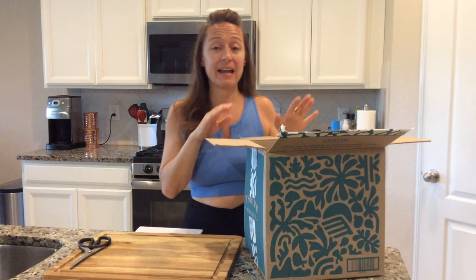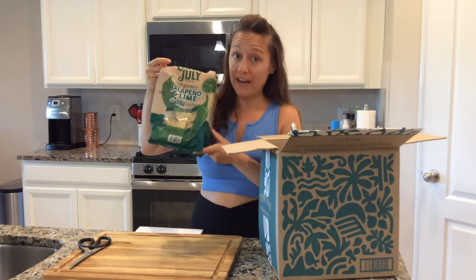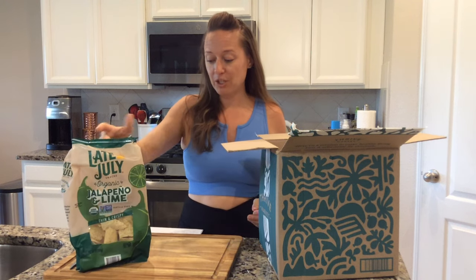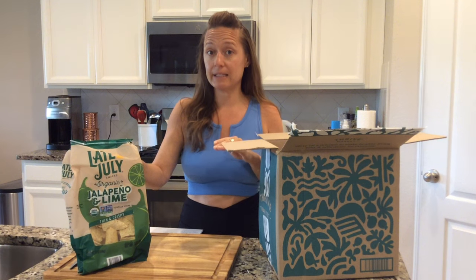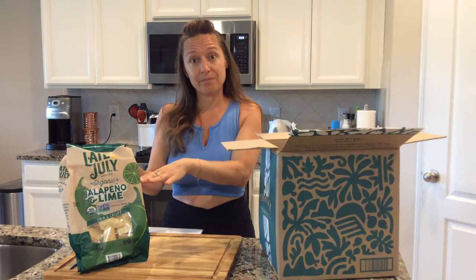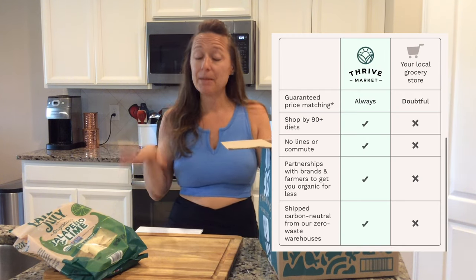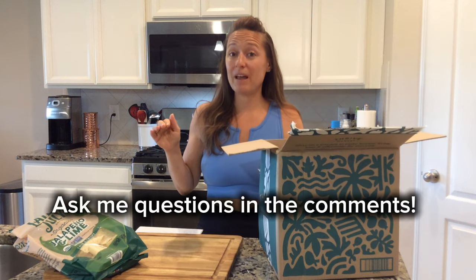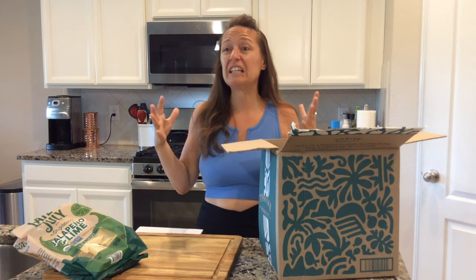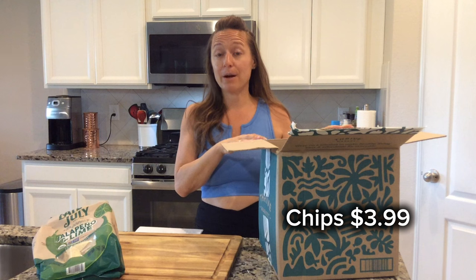When I shop with Thrive Market, items are always boxed super thoughtfully. I can order bags of chips and they come with actual giant tortilla chips, not just crumbs. Because it's a membership website, the prices are quite inexpensive — you pay less per item compared to Amazon. Thrive also has a price match guarantee. In general it's cleaner, healthier choices, but when I want chips or something else, I reach for Thrive Market.